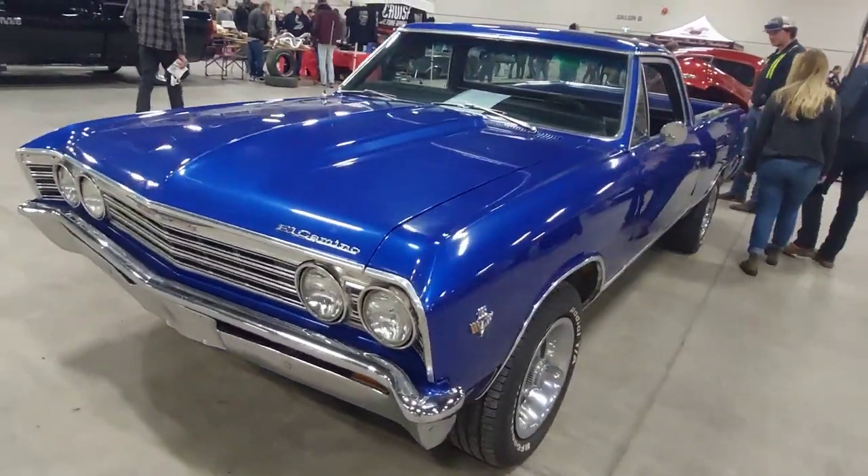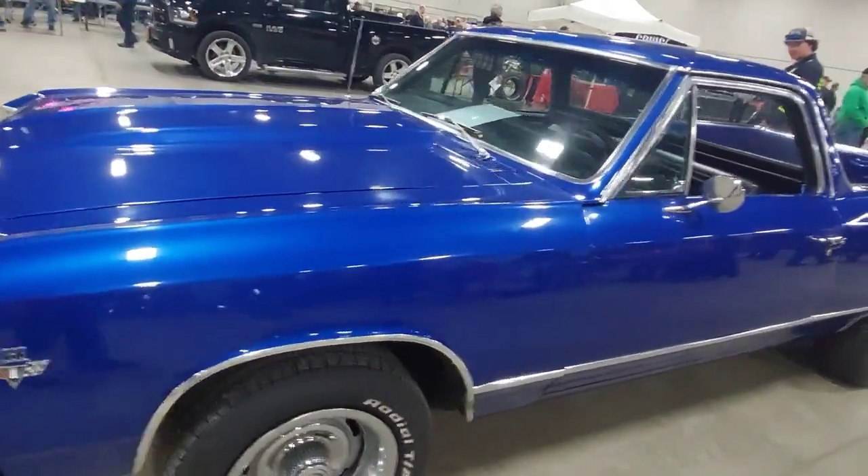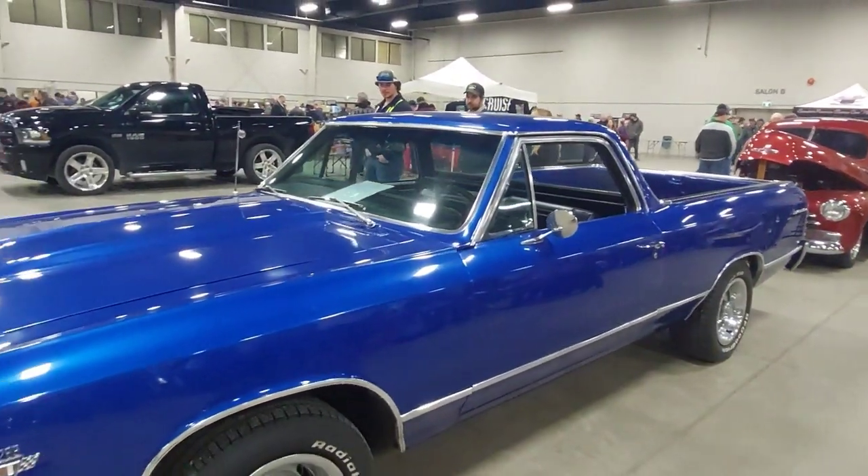I love El Caminos very much. I wish Dodge had made something like this. They did make the Dodge Rampage in the '80s, and I like those too, but it just didn't have the same appeal that the earlier stuff did.